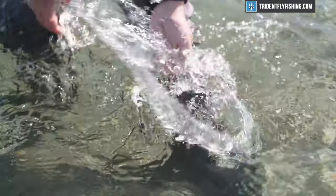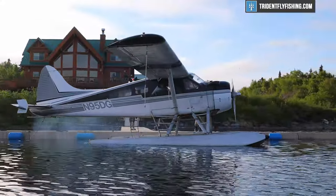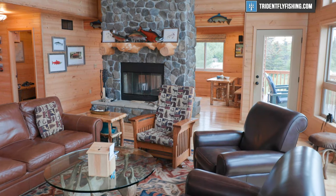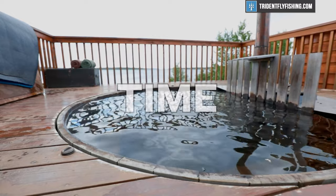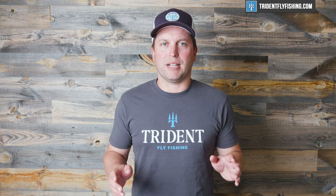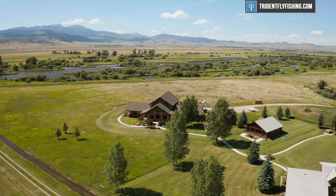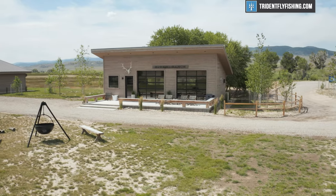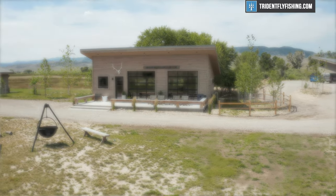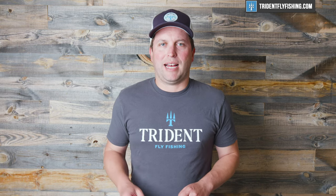I wanted to let you know about Trident Travel. Trident Travel is a new service we've launched for 2021, designed to help you book the perfect fly fishing trip every single time — and the best part is it will never cost you more than going direct through the lodge. We've got lots of destinations available and we're booking trips right now, so if you're interested or traveling in the next year or even two years, let us know.